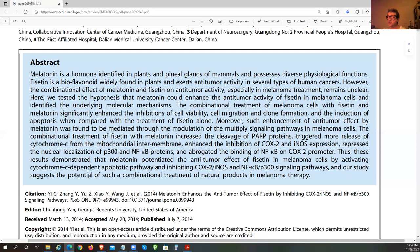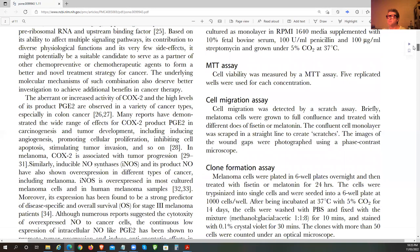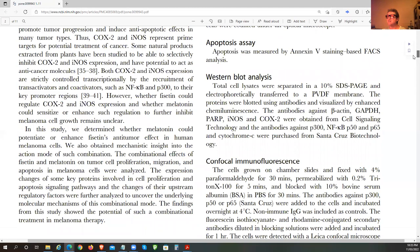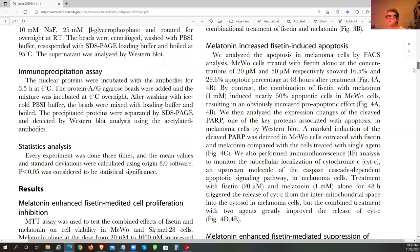The studies suggest the potential of such a combination treatment of natural products in melanoma therapy. They analyzed how the combination effects of Fisetin and melatonin on tumor proliferation, migration, and apoptosis in melanoma cells. Let's look at what that data looks like.